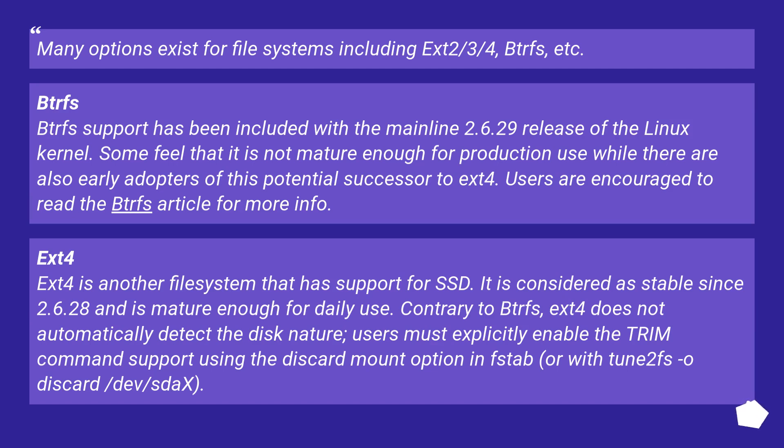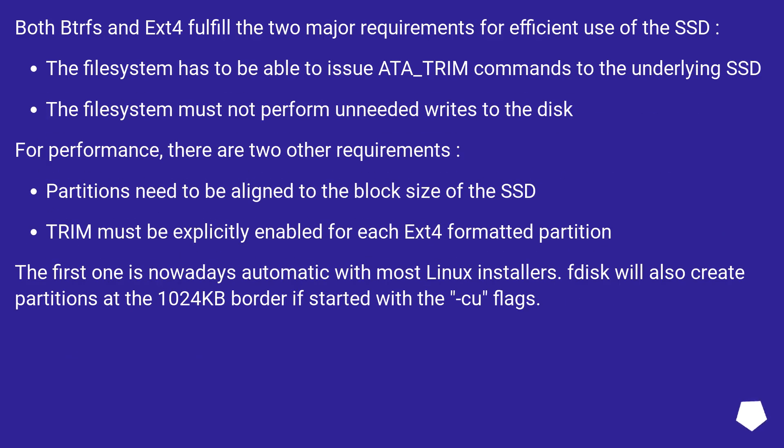ext4: ext4 is another file system that has support for SSD. It is considered stable since kernel 2.6.28 and is mature enough for daily use. Contrary to BTRFS, ext4 does not automatically detect the disk nature. Users must explicitly enable trim command support using the discard mount option in fstab, or with tune2fs -o discard /dev/sdX. Both BTRFS and ext4 fulfill the two major requirements for efficient use of the SSD: the file system must be able to issue AT_TRIM commands to the underlying SSD, and the file system must not perform unneeded writes to the disk.